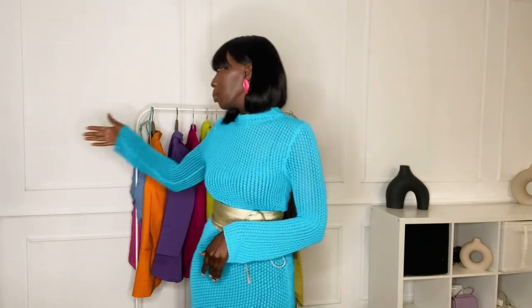Hi everyone, welcome back, thank you so much for tuning in to my channel. This week I went back to H&M and picked up some colorful items that I would like to share with you guys. If you're interested, please stay tuned, and before I get started, be sure to subscribe to my channel and turn on the notifications so you don't miss any videos from me.